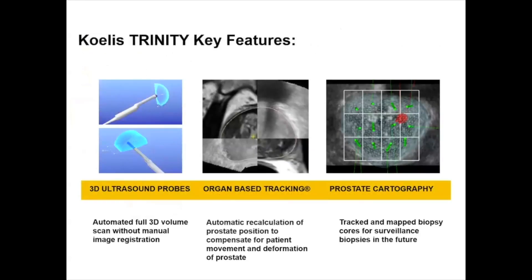Specifically, we're using the Koelis system at my hospital. This is a 3D ultrasound probe which uses a full 3D volume scan and manual image registration. It uses organ-based tracking with automatic recalculation of prostate position to compensate for patient movement and deformation of the prostate. We also utilize prostate cardiography, which tracks where we place our prostate biopsies as patients return in the future for surveillance biopsies.